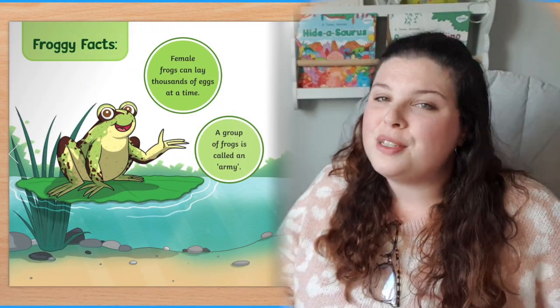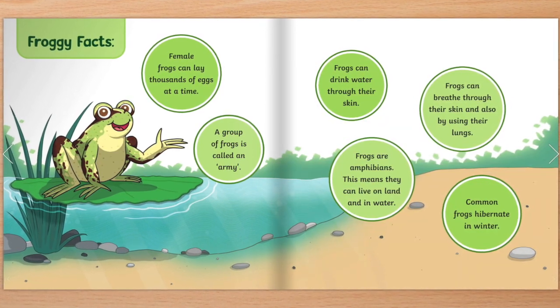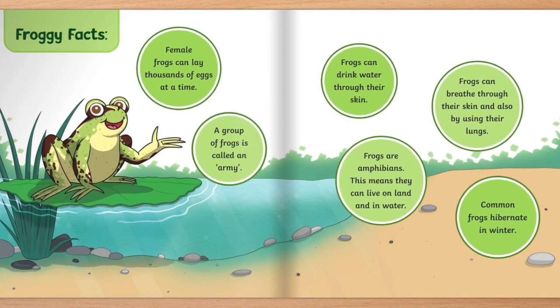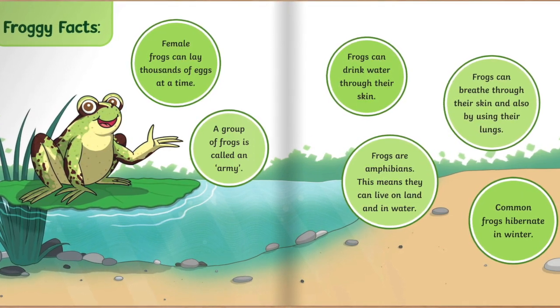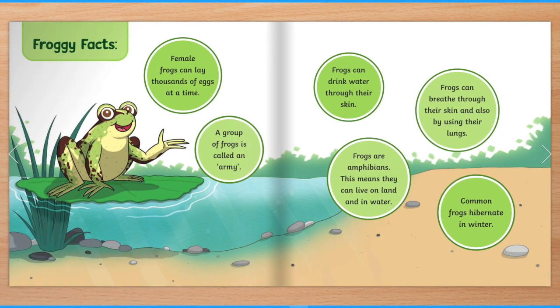On this page there are some froggy facts — let's read them together. Female frogs can lay thousands of eggs at a time. A group of frogs is called an army. Frogs can drink water through their skin. Frogs can breathe through their skin and also by using their lungs. Frogs are amphibians — this means they can live on land and in water. Common frogs hibernate in winter. Wow, frogs are amazing! What did you think of the story? Did you like it? Pause the video now and tell someone, draw or write down what you liked best about the story.